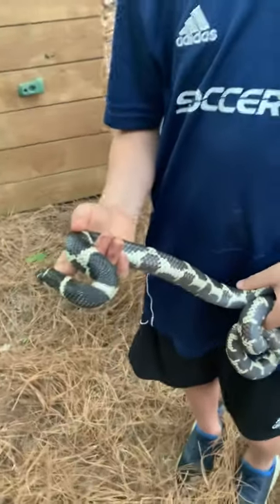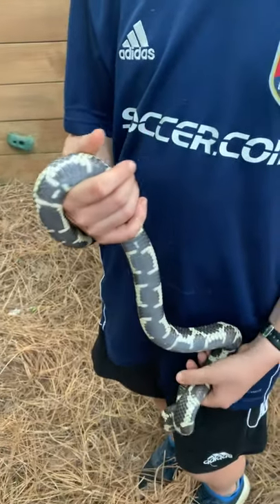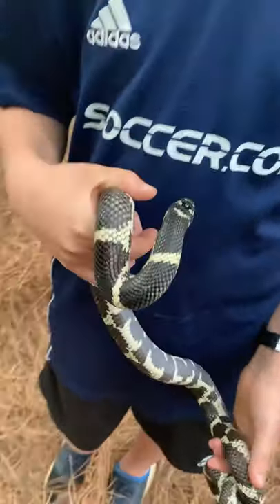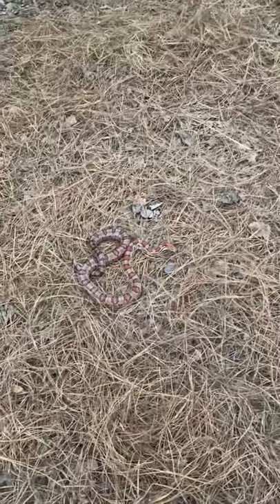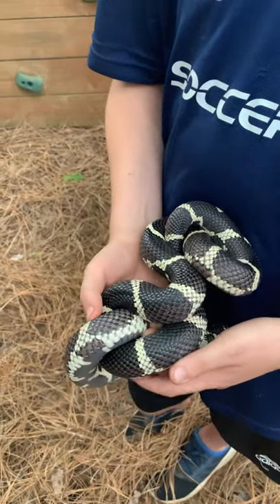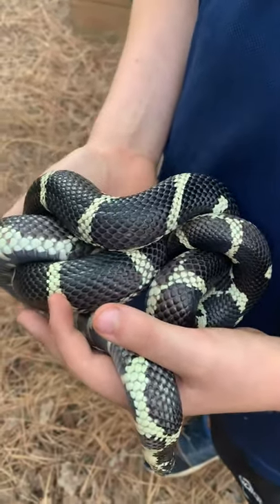They're constrictors and they're resistant to venom, so they eat copperheads, rattlesnakes, water moccasins. Really important to have around in our ecosystem to keep the venomous snakes in check. But again, they don't camouflage very well — they don't blend into pine straw — and unlike the corn snake that's harder to see in the pine straw, we don't see as many of these. That is the Eastern King Snake — Lampropeltus catula.